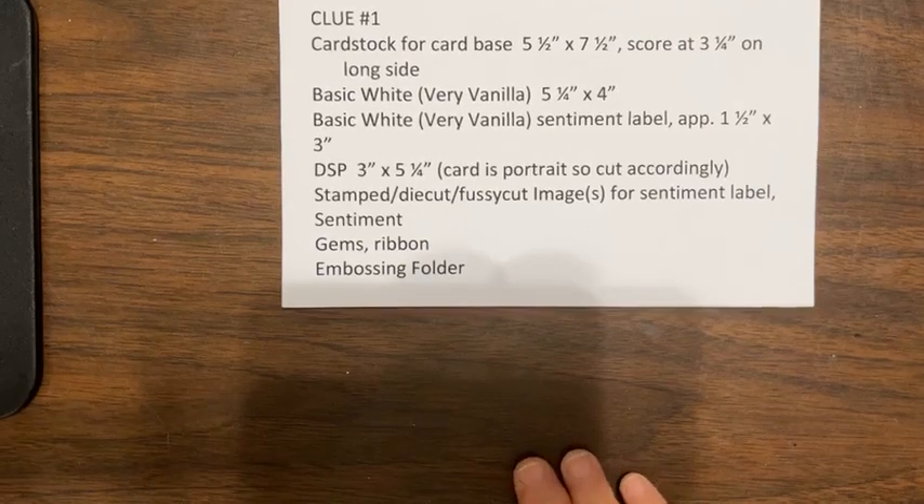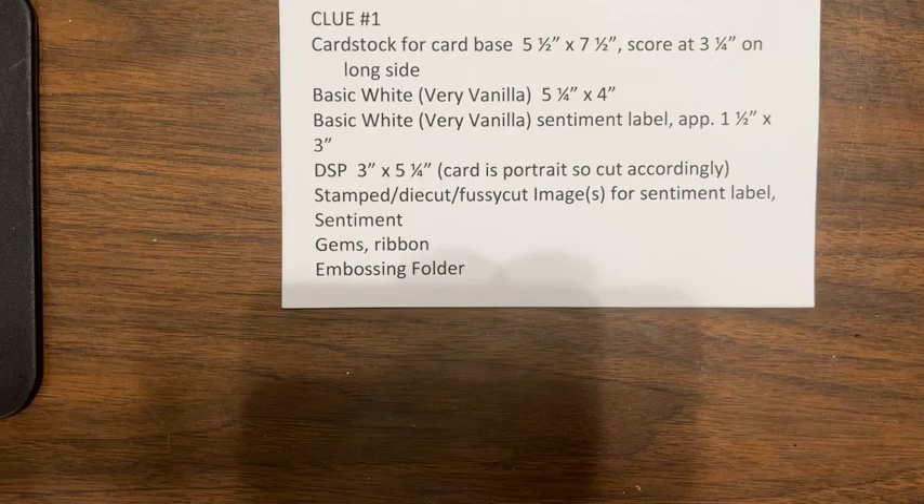The card base is five and a half by seven and a half, and you're going to score this at three and a quarter on the long side. Your basic white or very vanilla is five and a quarter by four. You'll need some more basic white or very vanilla for your sentiment label — approximately one and a half by three. You can use a label punch or just cut it with your trimmer. Then you'll need some designer series paper that's three by five and a quarter, and this card is portrait, so if your designer series paper is directional, cut that appropriately — it'll be up and down.